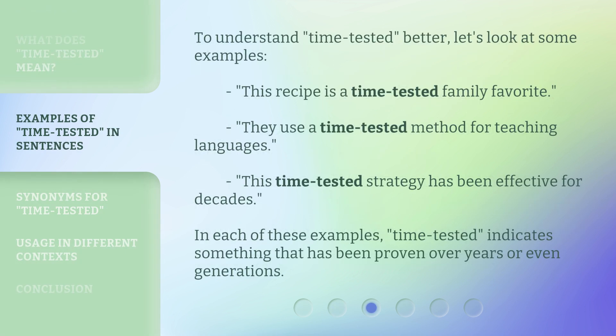To understand "time-tested" better, let's look at some examples. "This recipe is a time-tested family favorite." "They use a time-tested method for teaching languages." "This time-tested strategy has been effective for decades." In each of these examples, time-tested indicates something that has been proven over years or even generations.